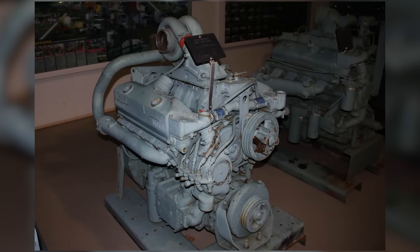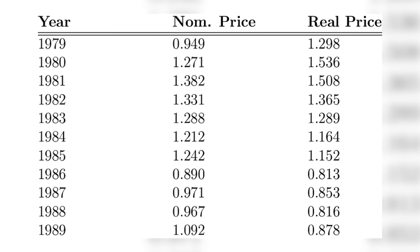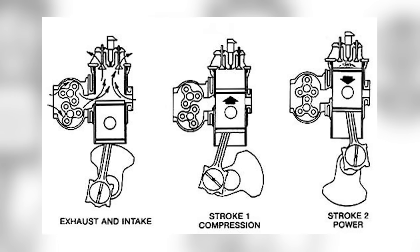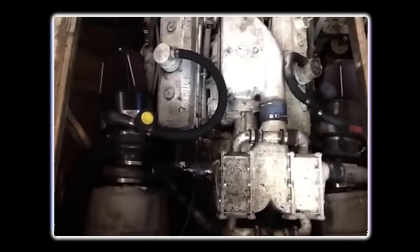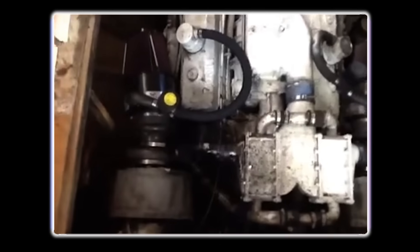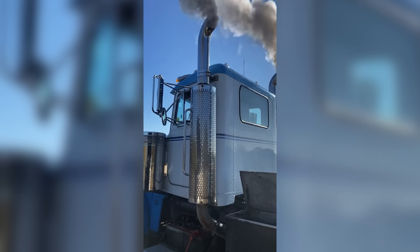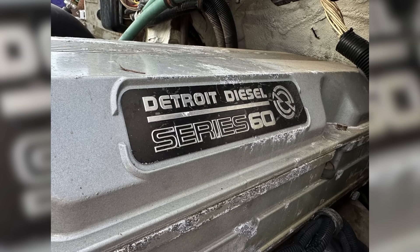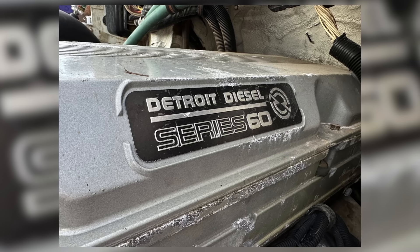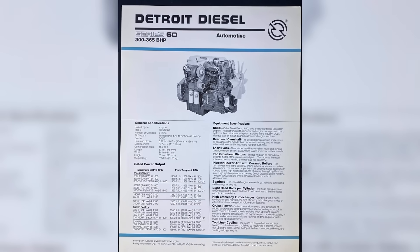By the late 1980s and early 1990s, the writing was on the wall for the 8V92. Stricter emissions regulations, rising fuel costs, and changing market demands made it harder for a two-stroke engine to stay competitive. The high fuel consumption that had always been part of the 8V92 became a liability as operators looked for more miles per gallon. Detroit Diesel responded with the introduction of the Series 60, a four-stroke inline-six engine that was quieter, more fuel-efficient, and better equipped to meet the demands of the evolving trucking industry.